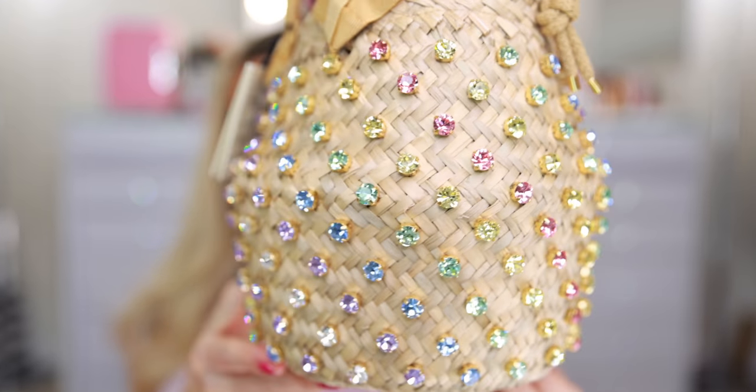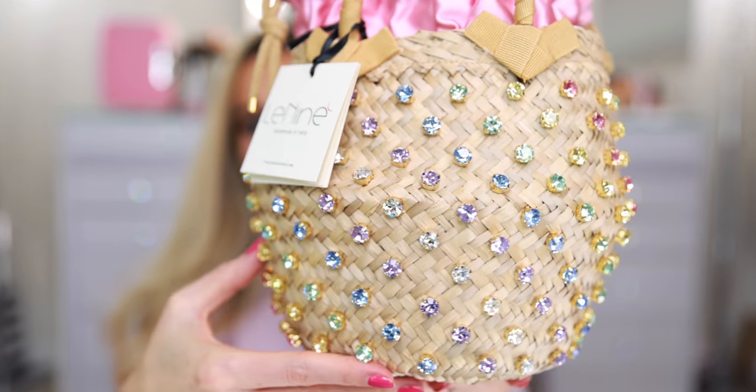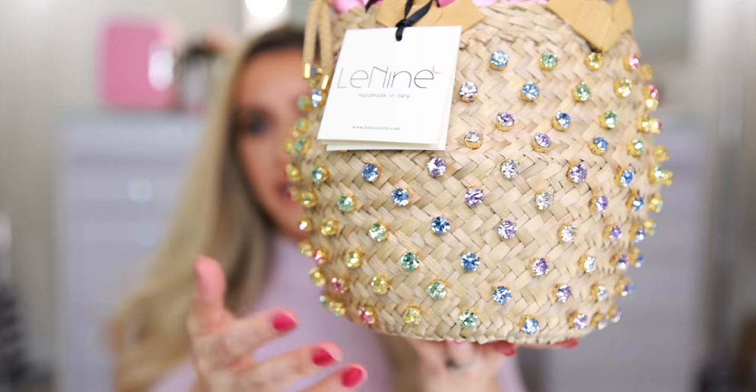Earlier in the year, I was looking for really fun straw bags and I started to find all of these really beautiful rhinestone decorated bags. I went down the rabbit hole until I found this brand, and this was by far the most beautiful of all of the fancy straw bags I could find. Originally it was something like $610 to $650 — way too expensive. I know it's imported and it's handmade, so it's going to be more expensive. The cheapest place I found was Shopbop, where it was marked down to around $400 something.